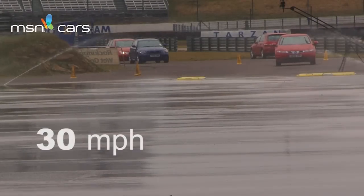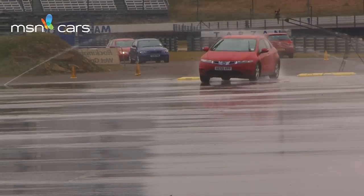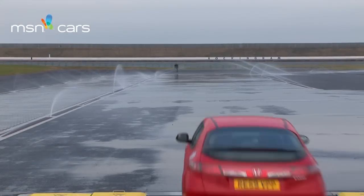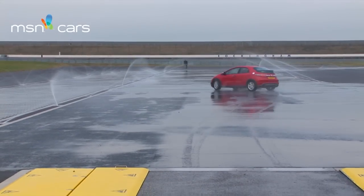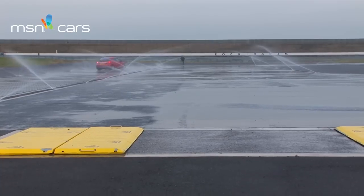Here we are in the Honda Civic, another front wheel drive car. How did you find that? As you saw, we were all over the shop. It kicked to one side, I'm not sure which, and then trying to correct it I completely lost control.